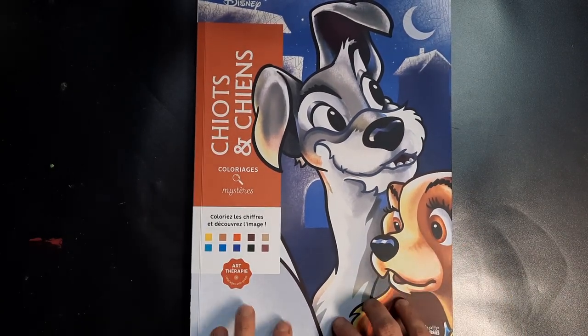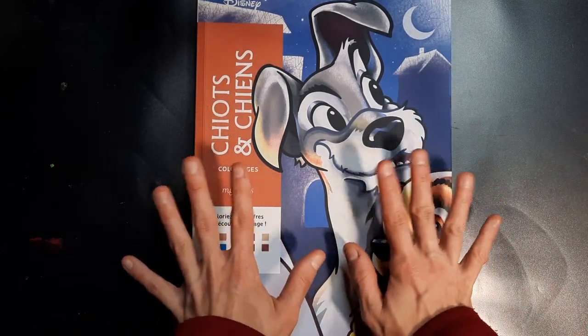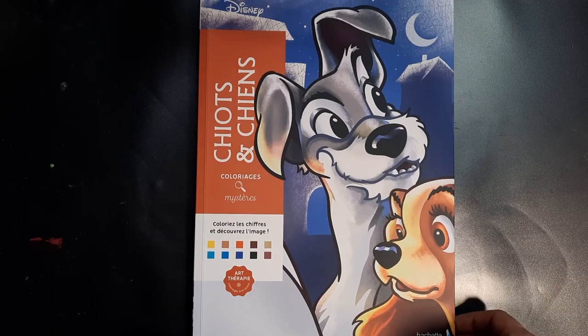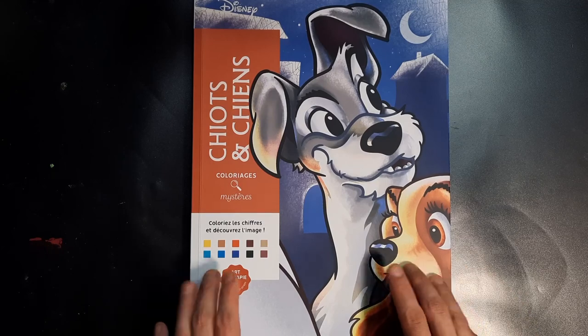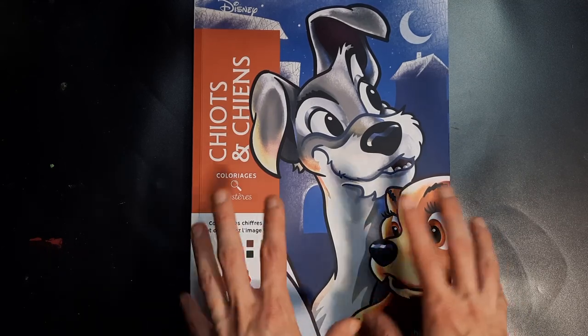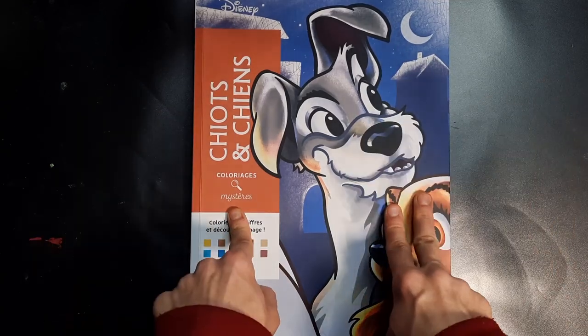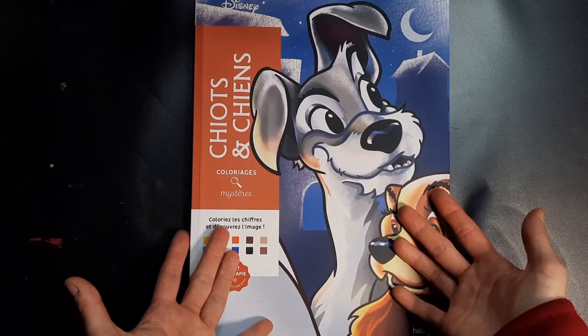Thank you so much for spending some time with me here and looking at my colored pages. I really hope to do some more pages — maybe get around the 30 completed pages mark in December — even though I know it's not about the amount you color, but it would just be nice to break my own record. Okay, at this point I'm just rambling, so thank you very much for watching. Have a wonderful rest of your day and maybe see you in the next one. Bye!